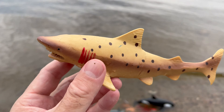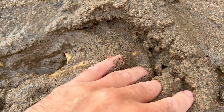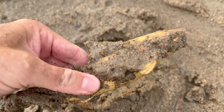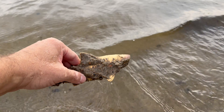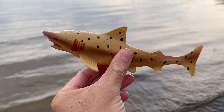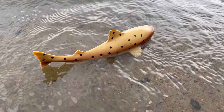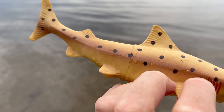Sand tiger shark! Despite their fierce appearance, sand tiger sharks are generally docile and not aggressive towards humans. Sand tiger sharks can grow up to 10.5 feet in length.